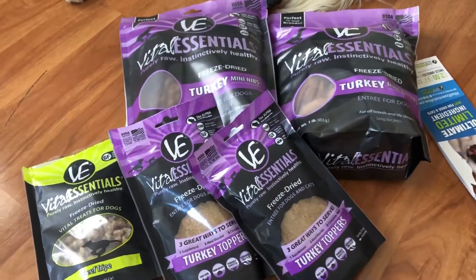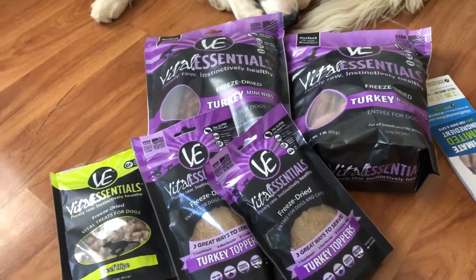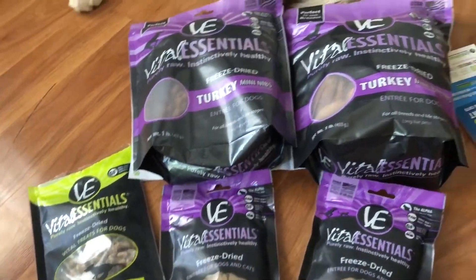I've been wanting to feed Kira an all-raw diet for quite some time now, but it's just pretty intimidating to do everything yourself — making sure there's the right balance and making sure they're getting the right amount of supplements and everything.